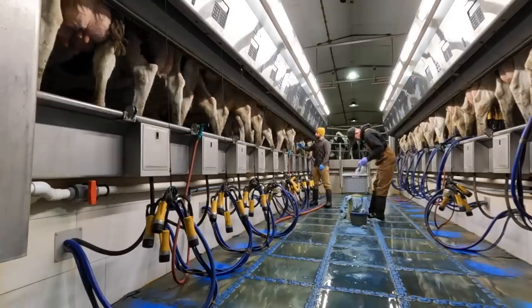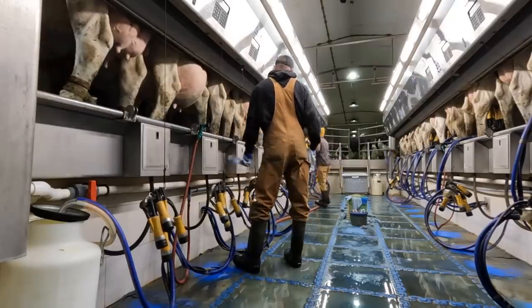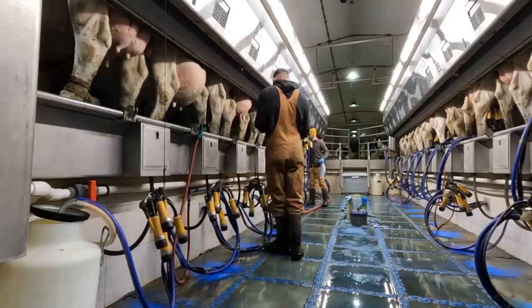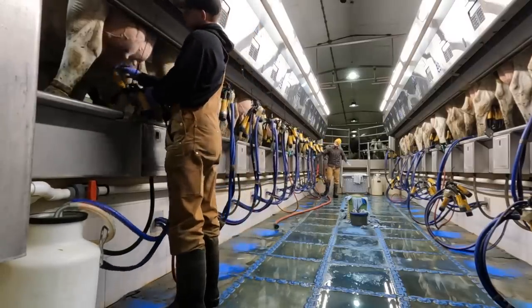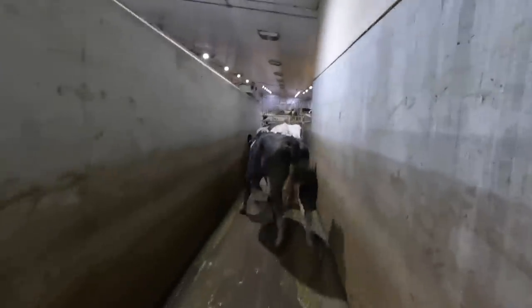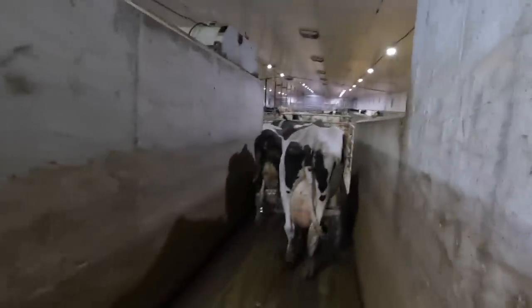Done group one, which is going to be the easy one because I don't have to open a single overhead door to do this group. It's kind of right off of our sand room. That's the last of group one. Group two is in the holding area now. It's time to go deal with all that snow.